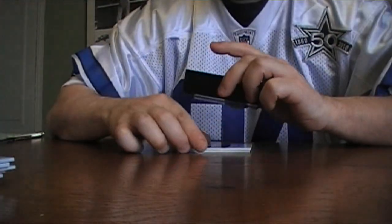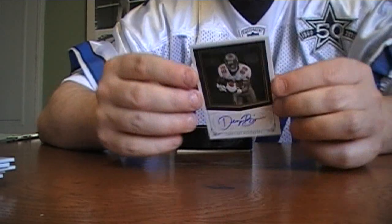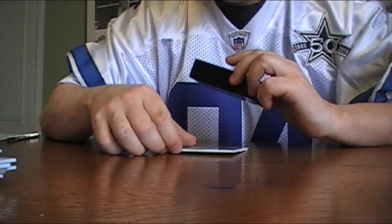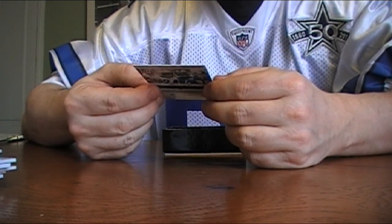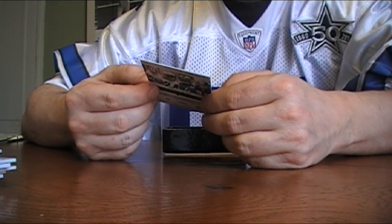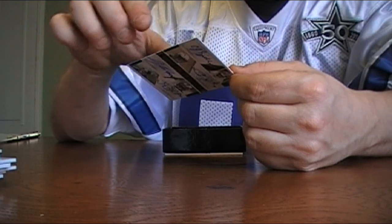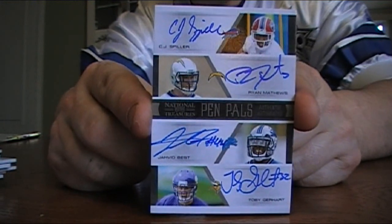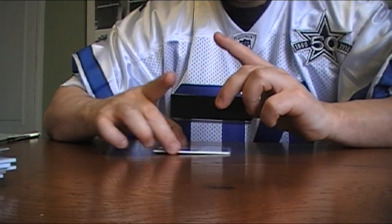Corey Wooten. A Desmond Briscoe rookie auto number 16 out of 99. And am I down to my last one? Boy, I needed that — that's nice. CJ Spiller, Ryan Matthews, Toby Gerhart Pen Pals, very nice on-card. I don't think these are numbered — nope — but that's pretty sick. I needed that, that helps right there.